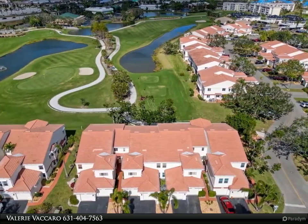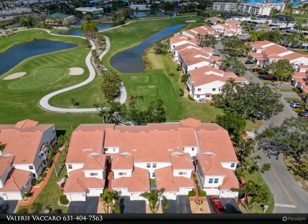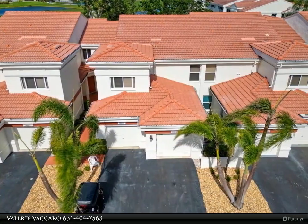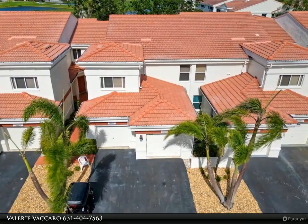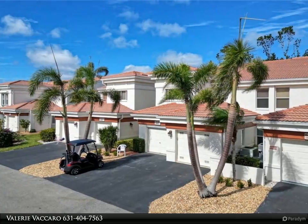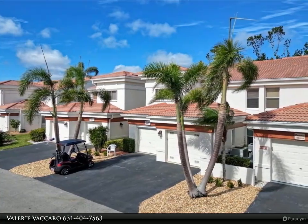Updated kitchen with stainless steel appliances and granite countertops. Six-panel doors throughout. Master bedroom boasts tons of closet space, as well as a master bath with walk-in tiled shower and double sink vanity.